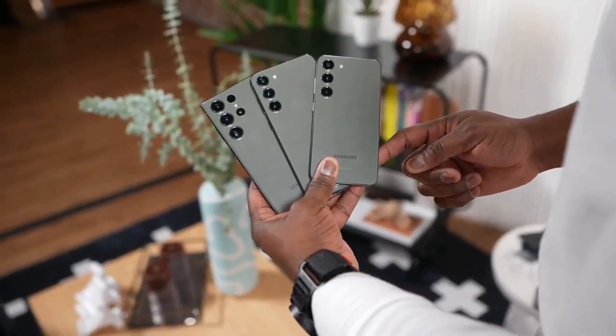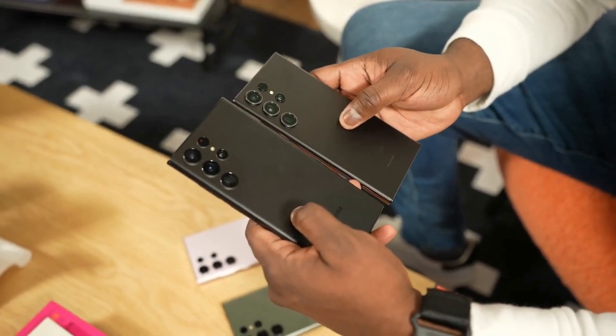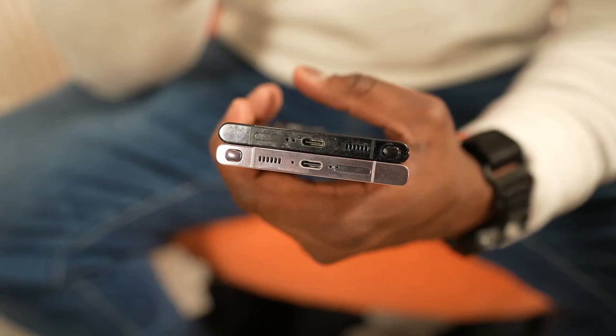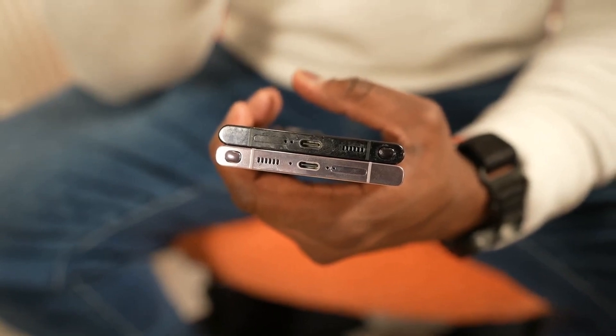First, let's talk about the design. The Galaxy S23 has a sleek and stylish design with a flat front and back and a subtle curve on the sides that make it comfortable to hold.